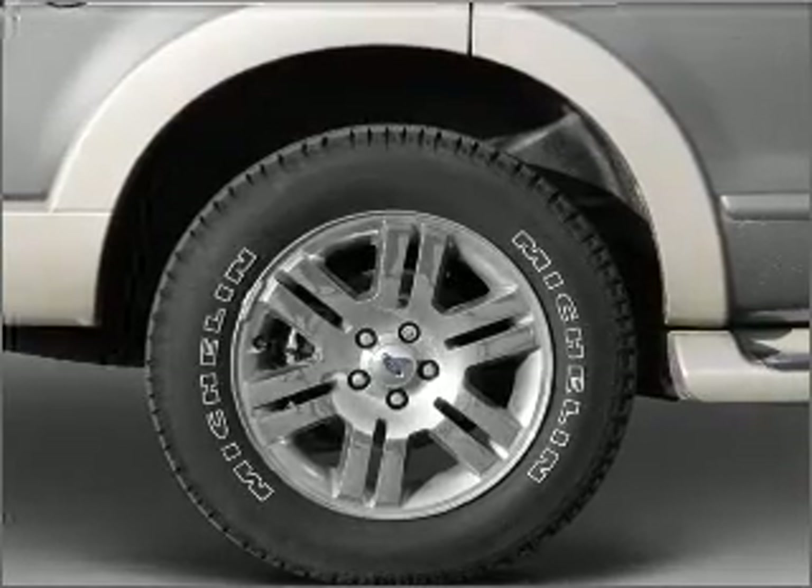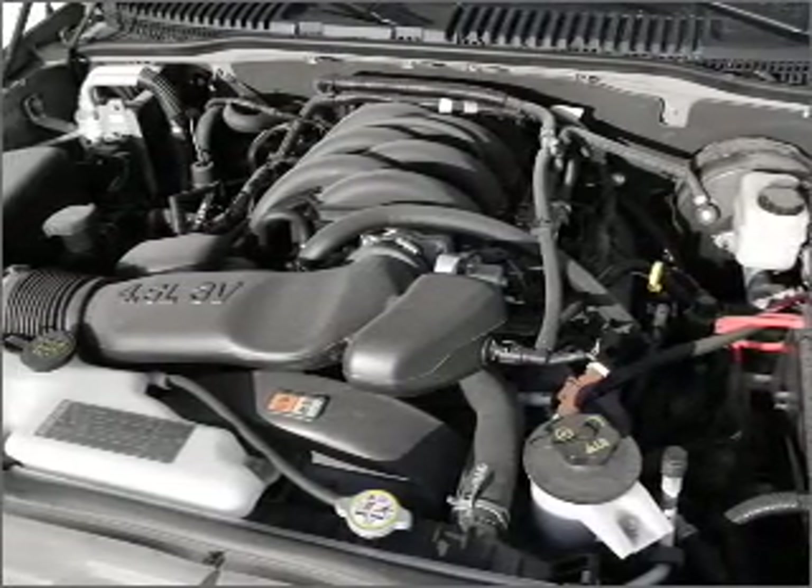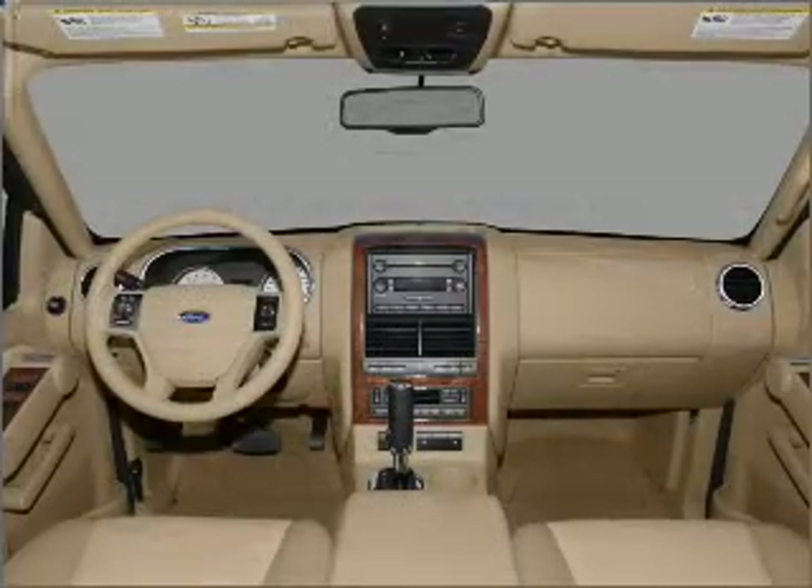Features include air conditioning, power door locks, power windows, power steering, cruise control, power mirrors, an alarm system, an AM-FM stereo with a CD player, and an adjustable tilt steering wheel.